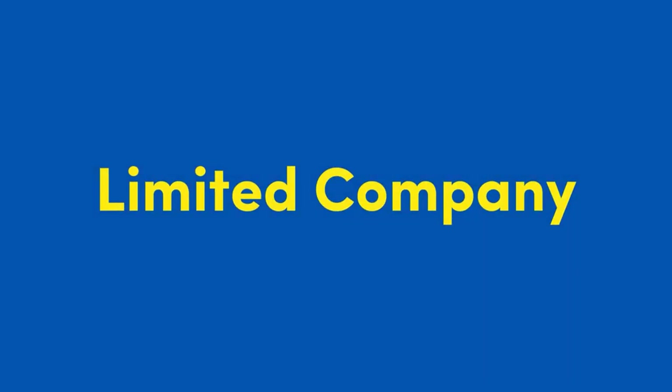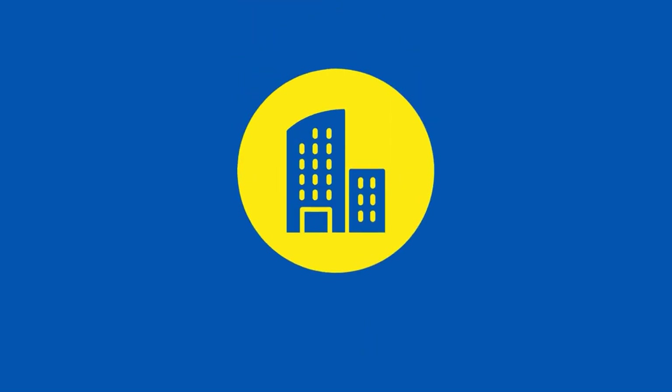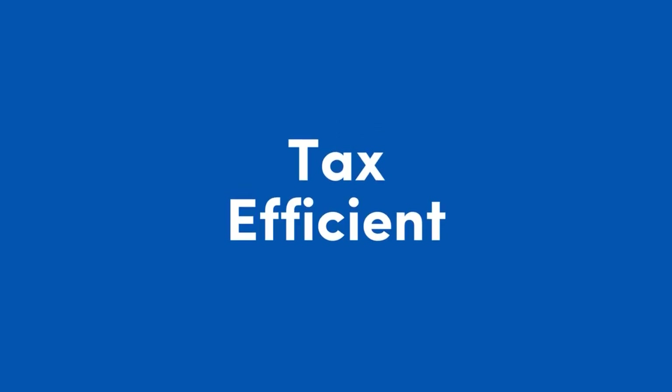Next, let's look at a limited company. When you create a limited company, this must be registered with Companies House as well as with HMRC. A limited company is a separate legal entity to its owners, and so owners have limited liability. This means you are only liable for the business's debts up to the value of your shares. A limited company is often seen as a more tax-efficient business structure, but this is not always the case. It's important to seek advice from your accountant.